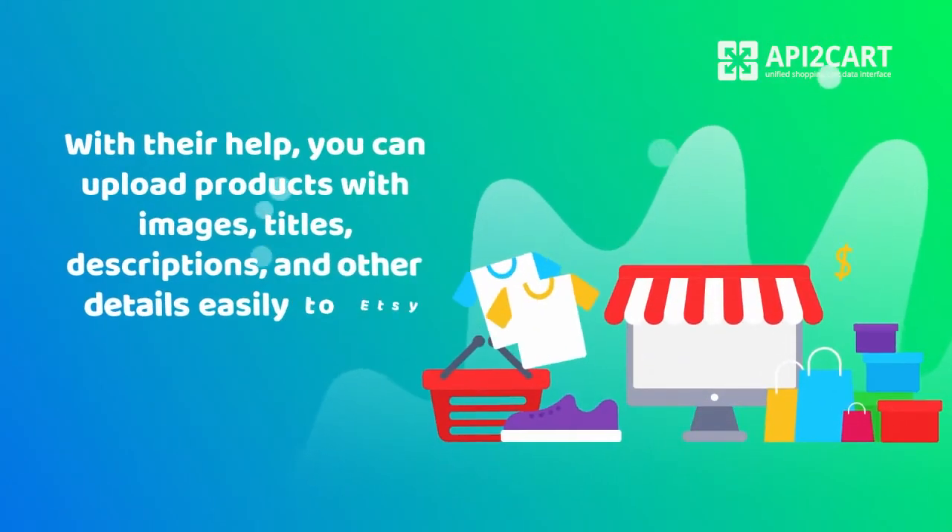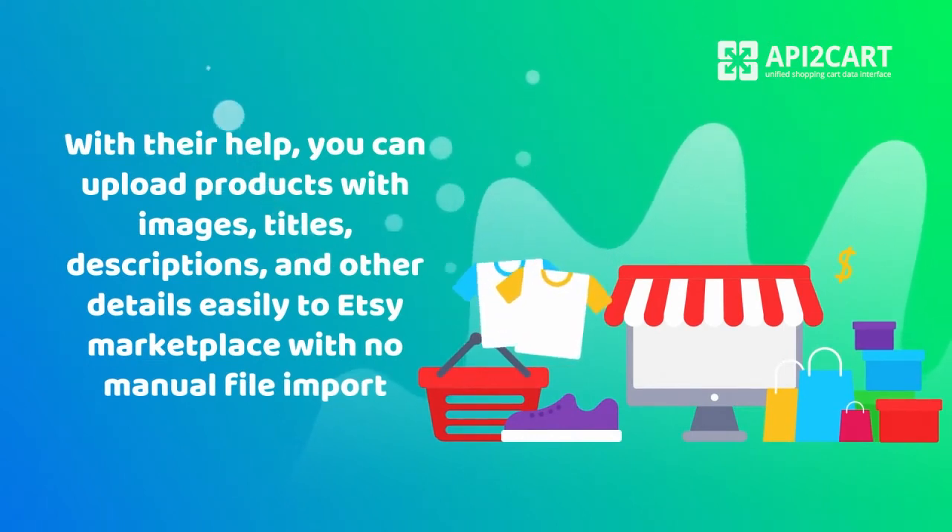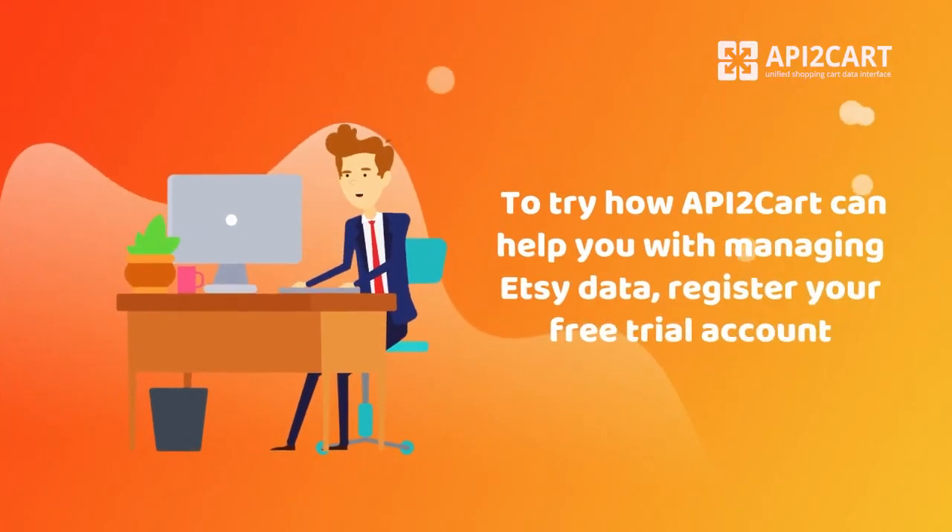With their help, you can upload products with images, titles, descriptions, and other details easily to Etsy Marketplace with no manual file import.